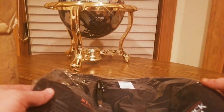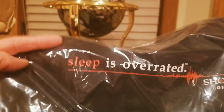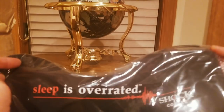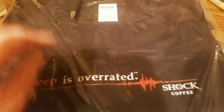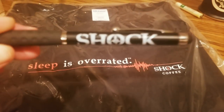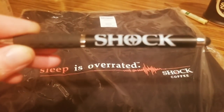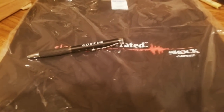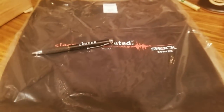Here is a t-shirt — 'Sleep is Overrated, Shock Coffee' — looks pretty good! My first camera messed up so I had to switch over, that's why it's kind of out of the box already, but here's the box and we've got some goodies to show you guys.